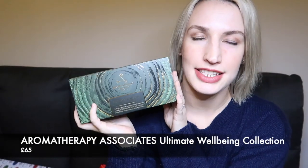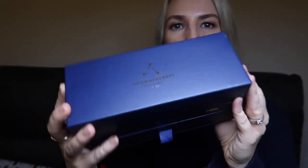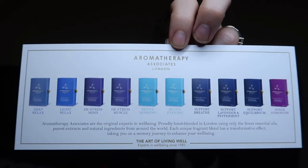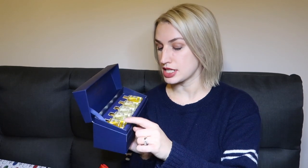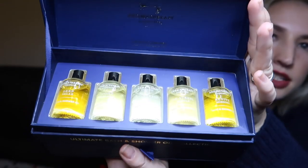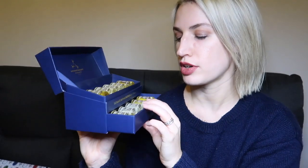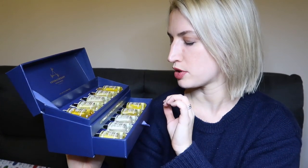Finally for the gift guide section, there's this set from Aromatherapy Associates — the most expensive at £65. They do amazing bath oils for different moods, and this collection includes 10 of their core range. The full-size bottle is 55ml and retails around £49. In the top drawer you get Deep Relax, Light Relax, De-Stressed Mind, De-Stressed Muscle, and Revive Morning. Each bottle is a 9ml size, giving 90ml in total across both drawers.